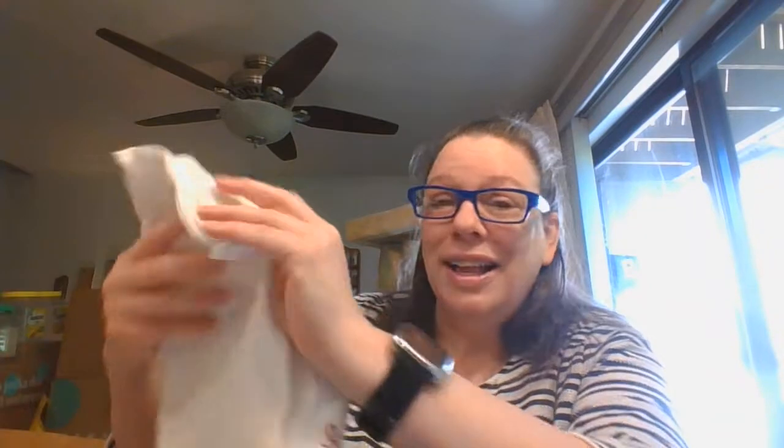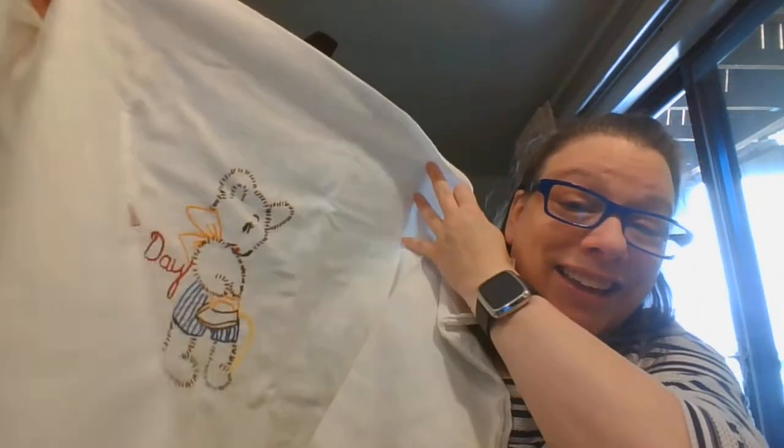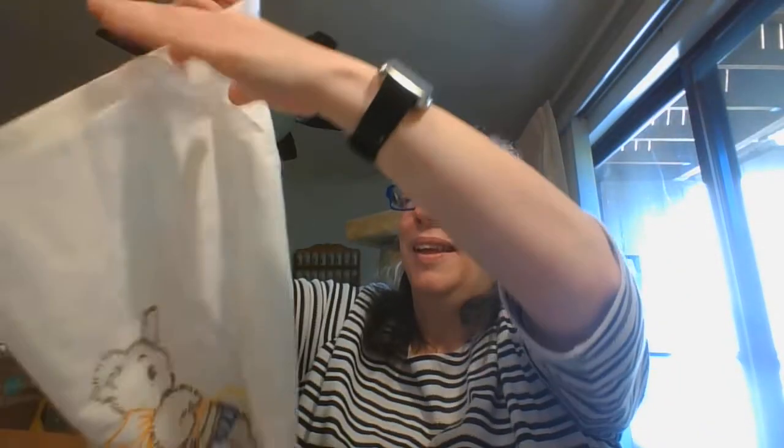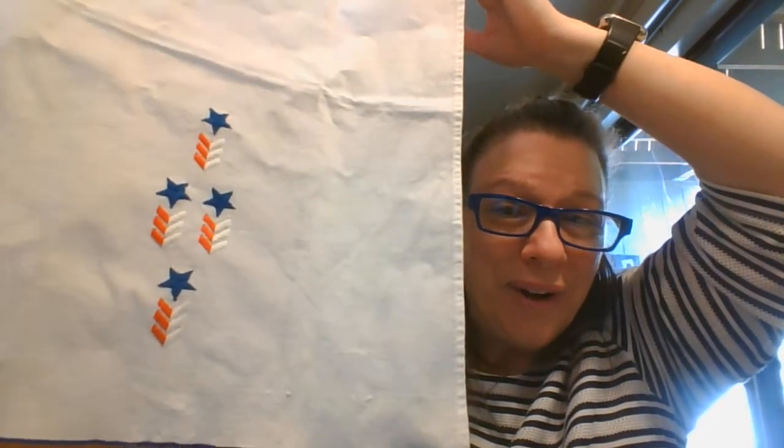And then I have this linen here — it's a nice towel, that's half the size. What does it say? Ironing day. Look at that with the little iron and little teddy bear. Love that one, that is so good. And another linen — love this one. It's a little guest towel with the red, white, and blue.